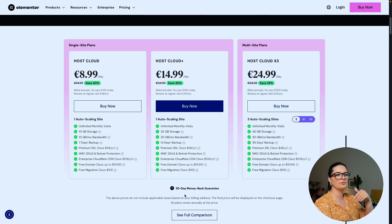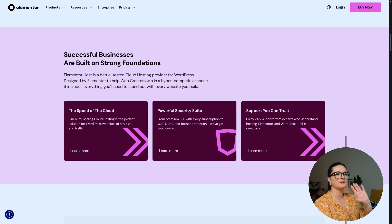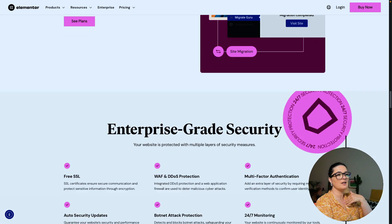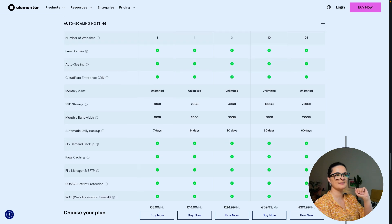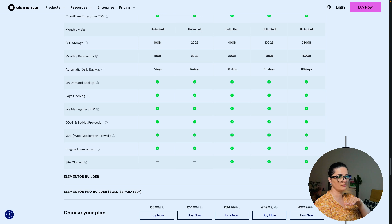The most important thing: there's a 30-day money-back guarantee, no hidden costs — what you see is what you get. Going further down the page, there's more information about cloud speed, security suite, and 24/7 support. You can also do on-demand backups if you want, not only automatic daily backups. The staging environment feature is included in all plans, which is great.